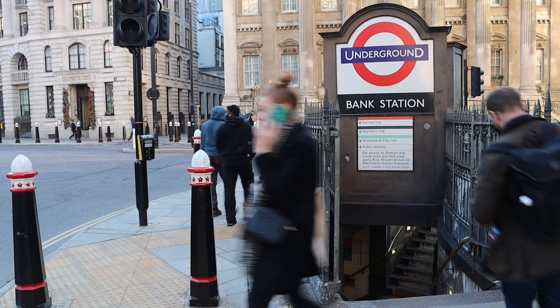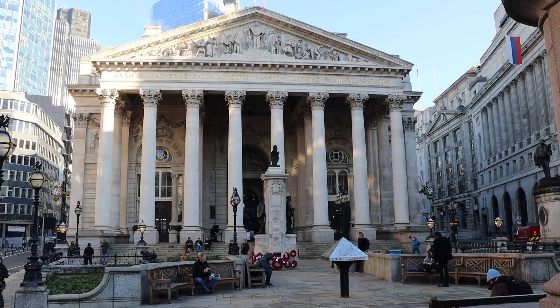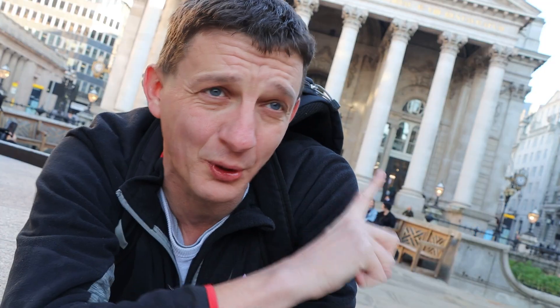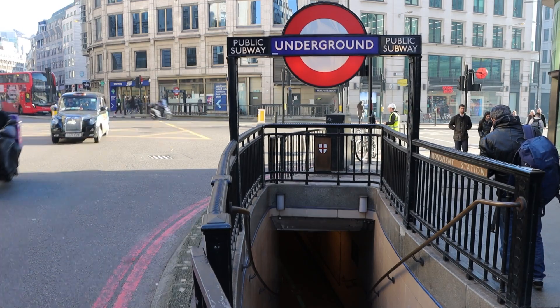Good morning. I've come to Bank Tube Station in the heart of the city. Behind me, not the Bank of England — as some people sometimes get confused — that is the Royal Exchange. But here we have Bank Station on the Underground, the Tube, and its many entrances and exits.